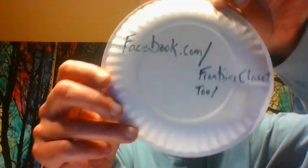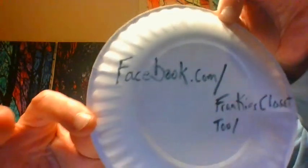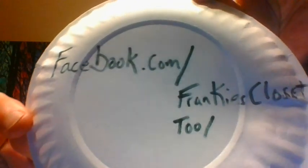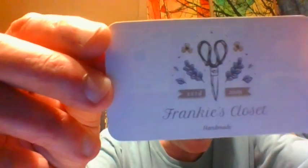So it's here. I hope you can read this okay — Facebook.com/FrankiesCloset2. And what that looks like, the official logo — again, this is Carmen, the one who makes this stuff.